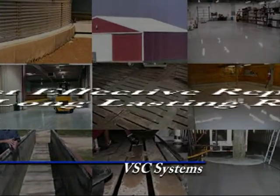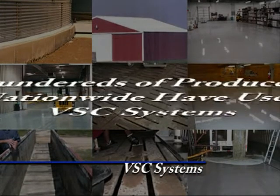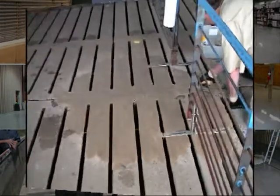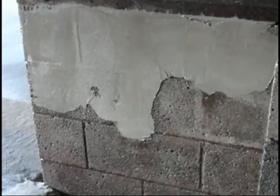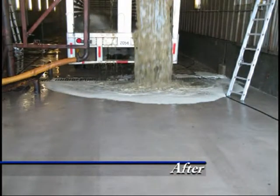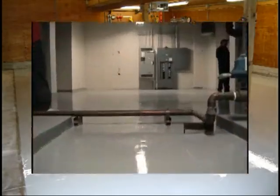Each system offers cost-effective repairs with long-lasting results. Hundreds of producers nationwide have used our systems with exceptional results on slats, troughs, floors and walls, loading chutes, metal surfaces, wash bays, warehousing, shops and mechanical rooms.